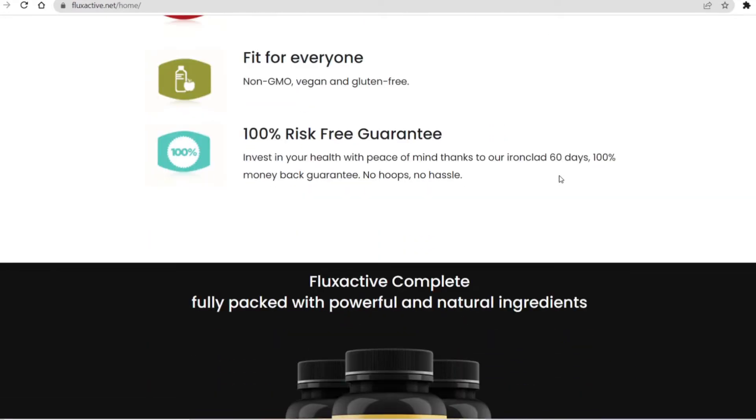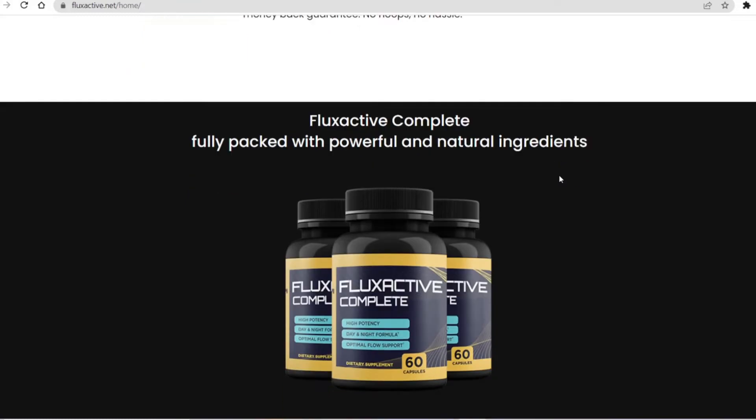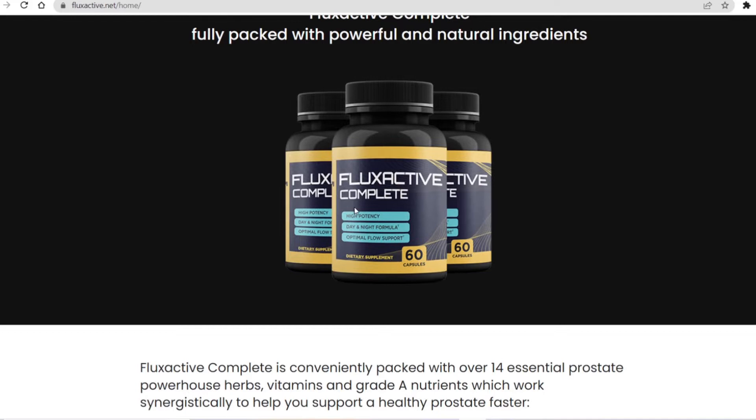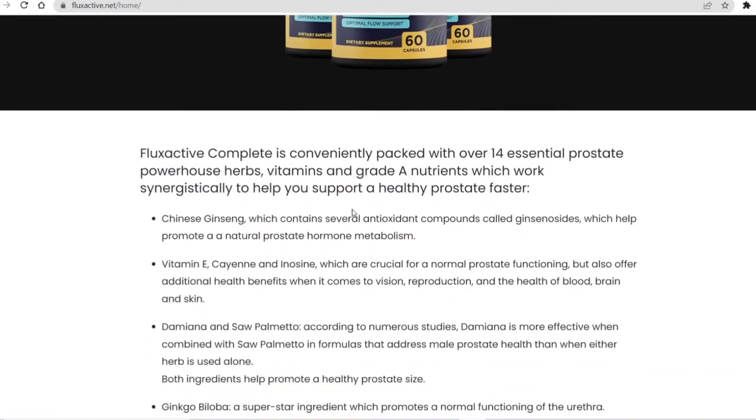And the truth is, Flux Active Complete really works. After a lot of research, researchers have identified that it has a natural formula with concentrated ingredients that will completely support your prostate health.